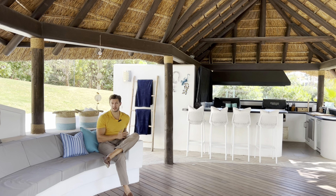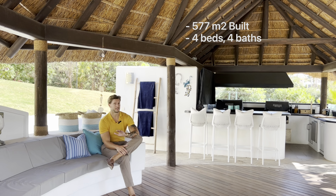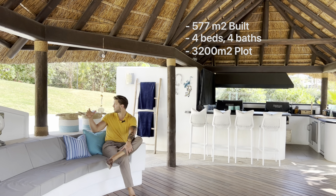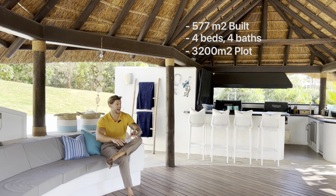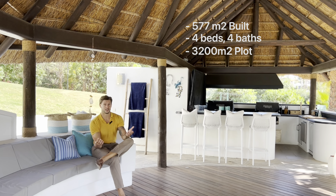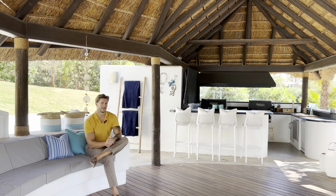Let's do a quick wrap-up of this beautiful villa. We've got 577 square meters of built area with four bedrooms and four bathrooms, but plenty of space for more bedrooms if needed. We have a plot of 3200 square meters with a private entrance on the front and a driveway on the side. We've got the garden area, the entertaining area, the chiringuito, the pool area, and a fireplace. For more information, visit our website at www.lucasfox.com or just give me a call. We'll see you next time.